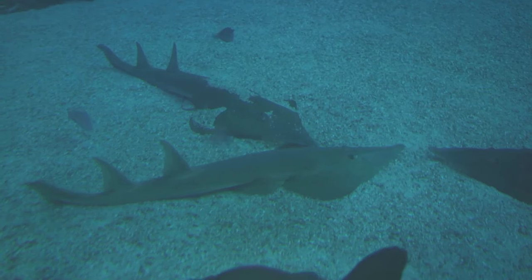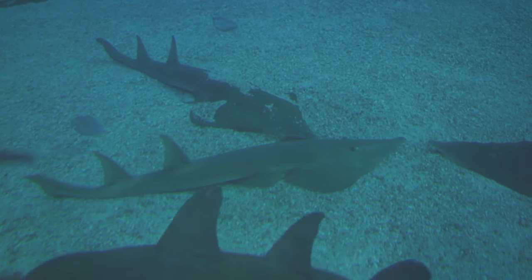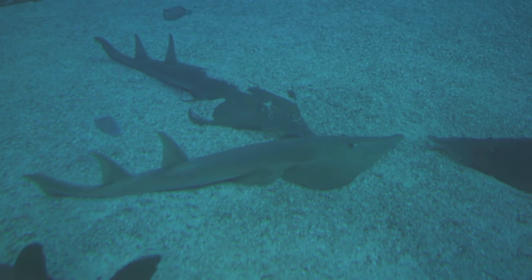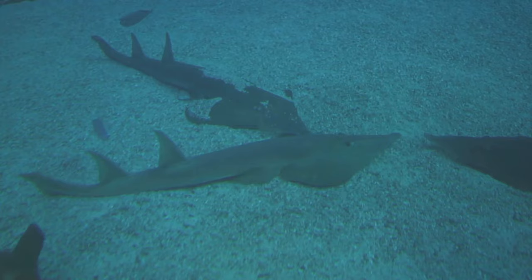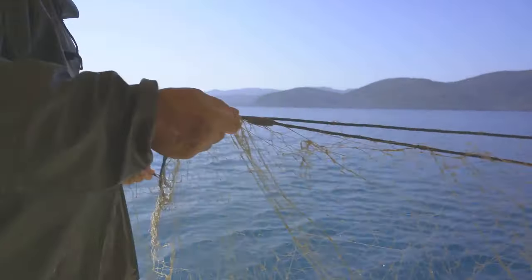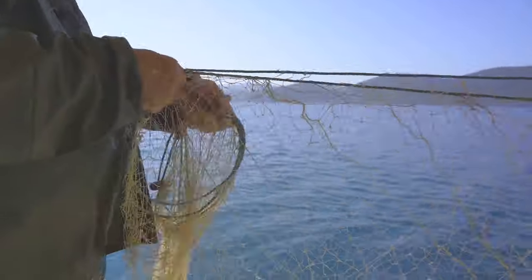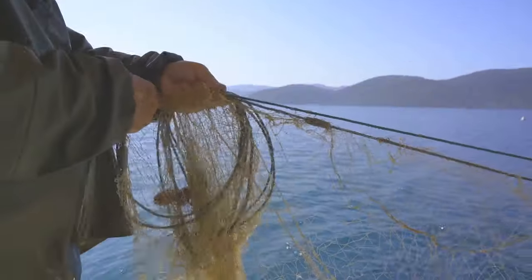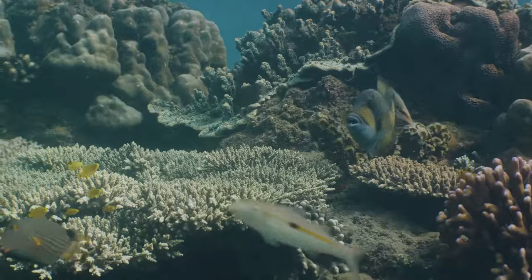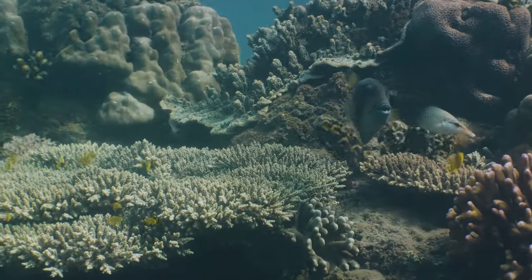This information not only helps in understanding the species better, but also aids in designing more effective conservation strategies. Fisheries management policies are also being revised to protect these majestic creatures. Regulations on fishing gear and techniques, catch limits, and fishing seasons are being enforced more strictly. Sustainable fishing practices are being promoted, and areas of critical habitat are being protected.